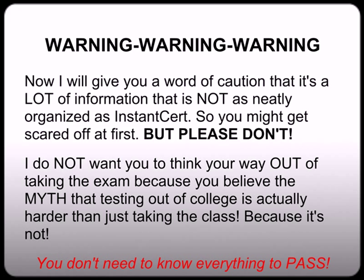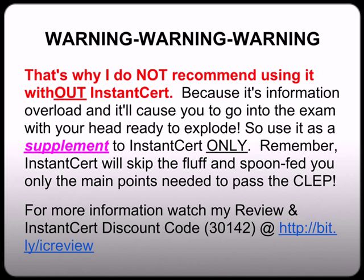So you might get scared off at first, but please don't. Because I don't want you to think your way out of taking the exam because you believe the myth that testing out of college is actually harder than just taking the class — because it's not. The truth is, you don't need to know everything to pass the CLEP. That is why I do not recommend using this supplemental resource without InstantCert — because it's like information overload and it'll cause you to go into the exam with your head ready to explode, or you'll chicken out and just take the class at your college. So use it as a supplement to InstantCert only. Remember, InstantCert will skip the fluff and spoon-feed you only the main points you need to pass the exam.